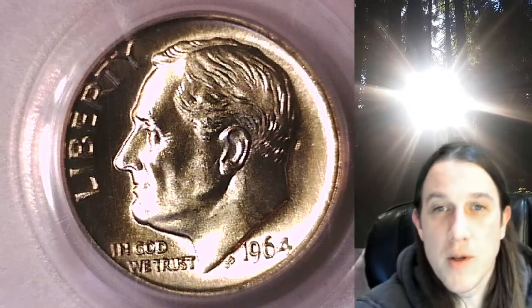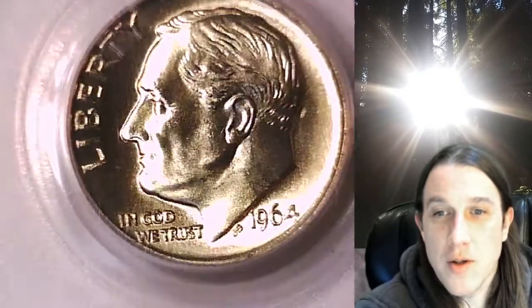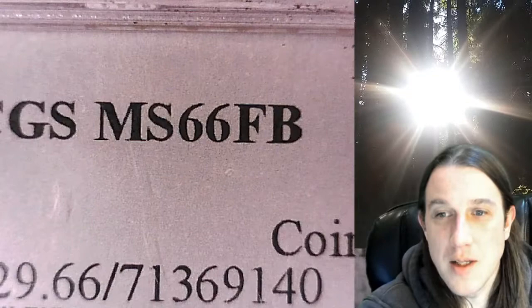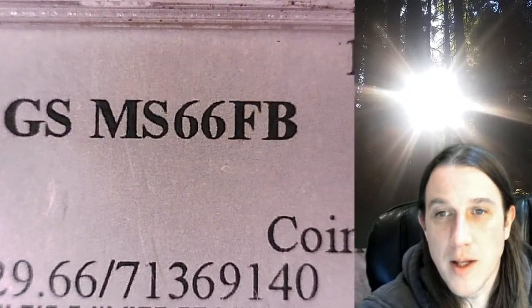Welcome to Time Traveler's Coin Exchange. The next coin we're going to take a look at is a 1964D Roosevelt dime. This one is a business strike coin from the Denver Mint. It has been graded by PCGS and they graded it Mint State 66 full bands.